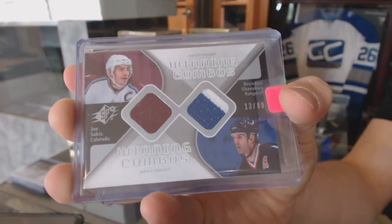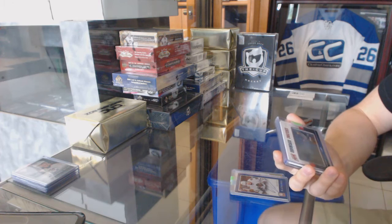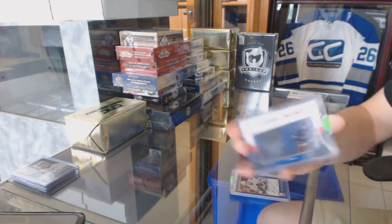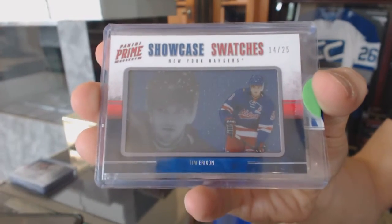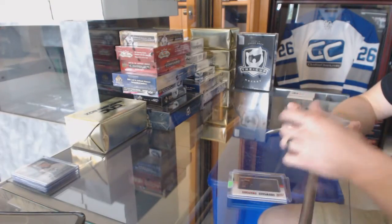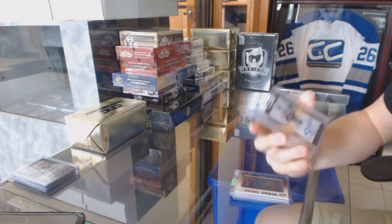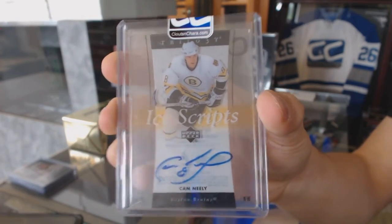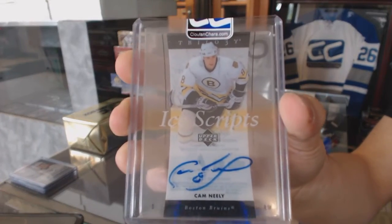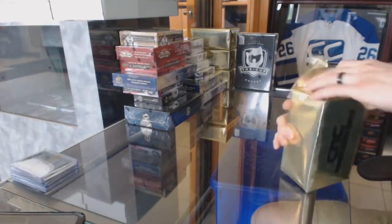We've got an 11-12 Panini Prime Showcase Swatches jersey numbered 14 of 25 for the New York Rangers, Tim Erickson. And we've got a 05-06 Upper Deck Trilogy Ice Scripts for the Boston Bruins, Cam Neely. On to gold box number three.